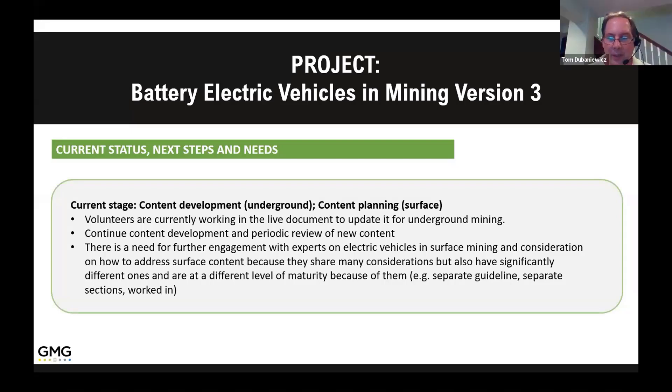We plan on submitting some material related to fire response and also the use of BEVs in gassy mines. Right now it's undergoing a review at our agency, and hopefully we'll be able to get some material to the group soon.